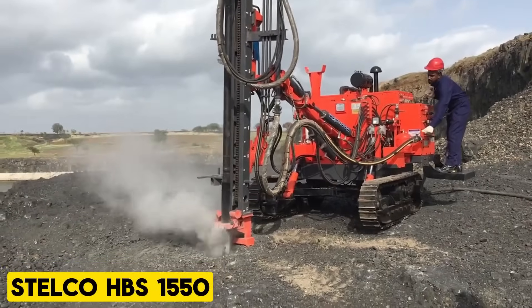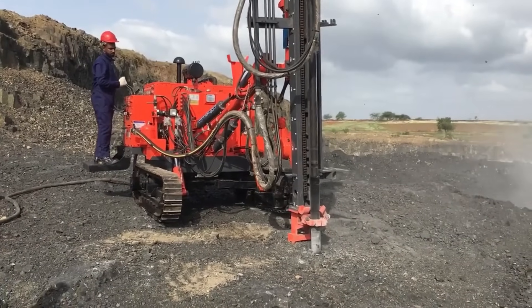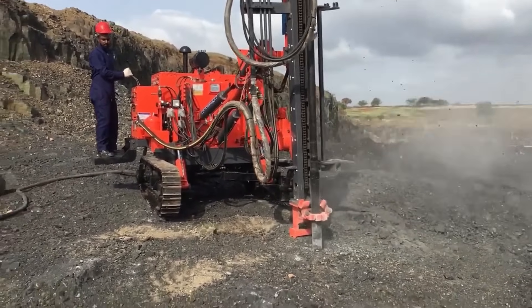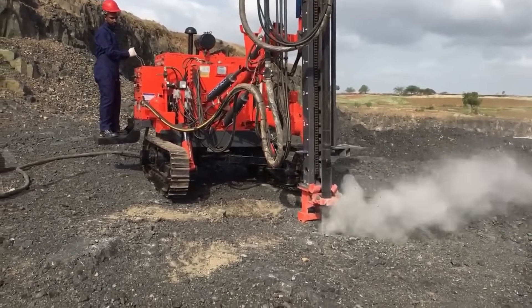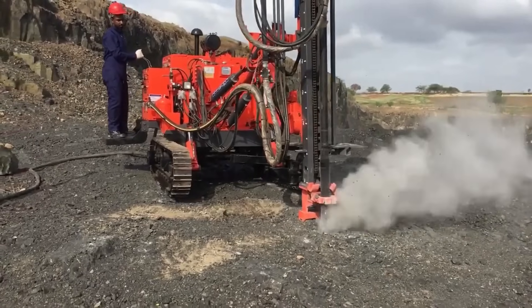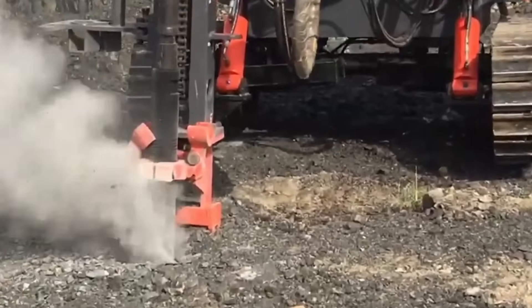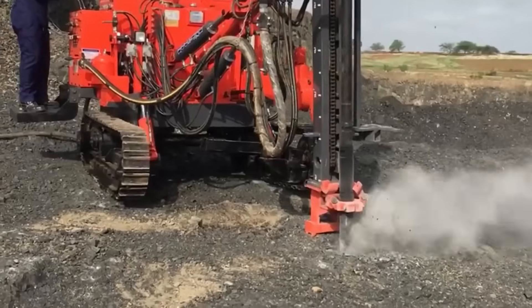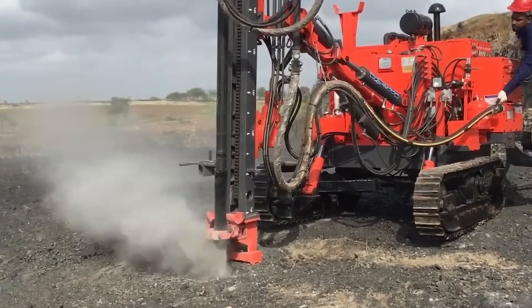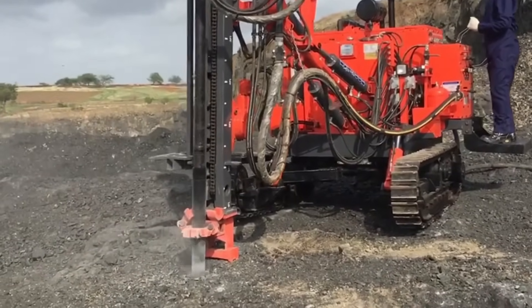Stelco HBS 1550. The Stelco Hammer brand offers a comprehensive range of super-silenced models suitable for various carriers, from micro and mini excavators to large machines weighing up to 198,000 pounds. The company prioritizes simple and reliable technology that delivers exceptional power without compromise. Stelco Hammers are built to be extremely robust, featuring a straightforward yet effective design that minimizes wear and the need for frequent part replacements.